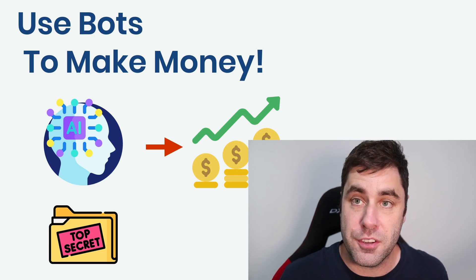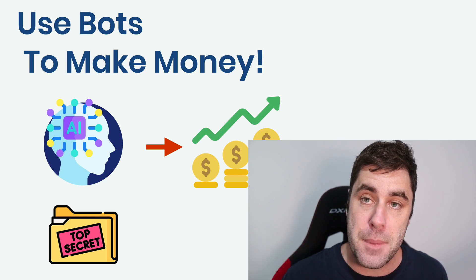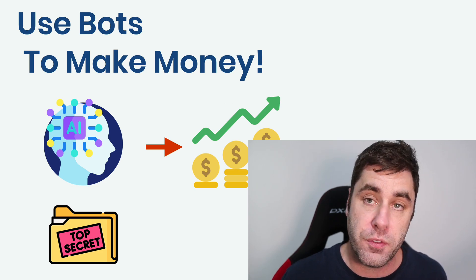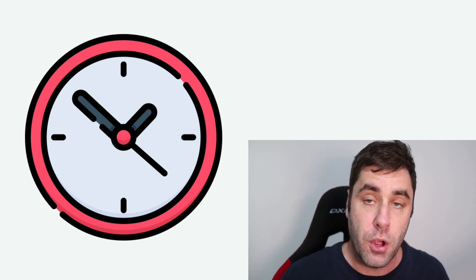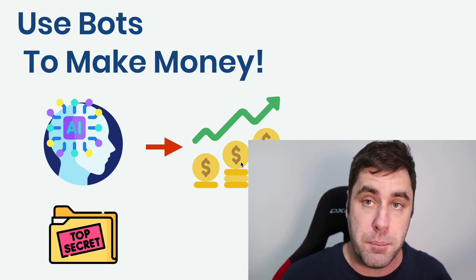Welcome to this tutorial. In this video I'm going to show you how you can use bots to make money online. So far I've been doing over a hundred dollars a day and I just started. I'm going to show you exactly how you can do all of this step by step. This is a brand new method to this channel and it doesn't actually take very long to set up.